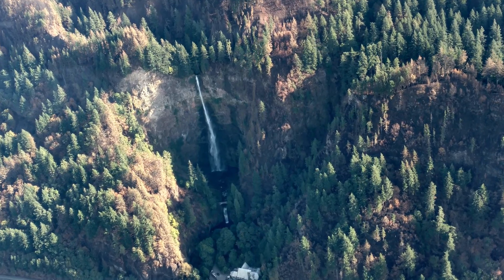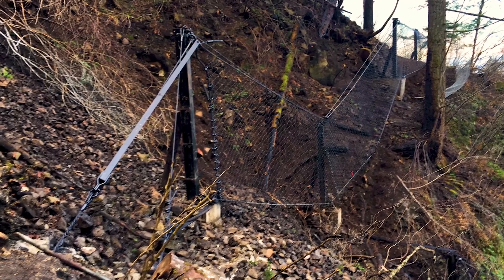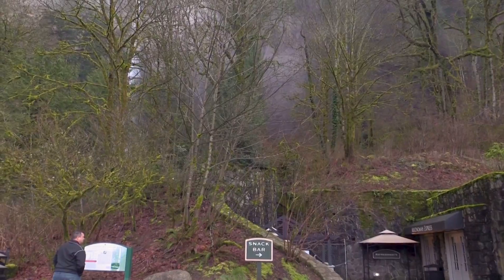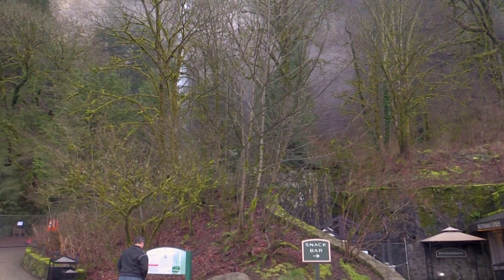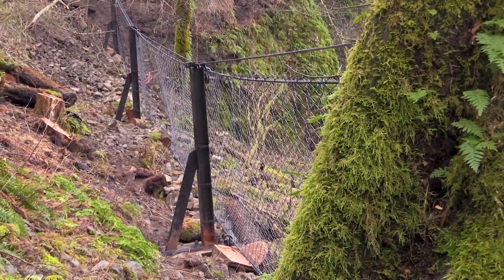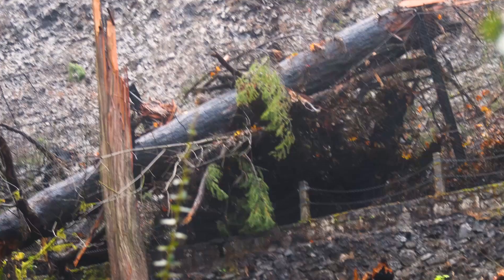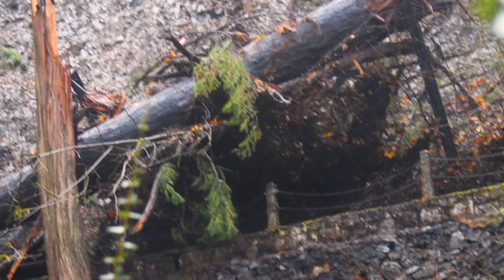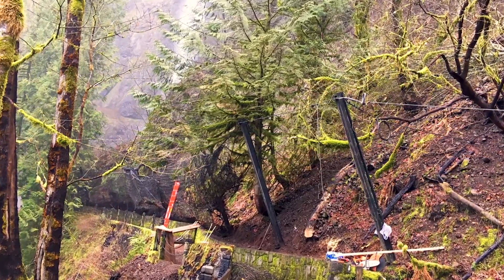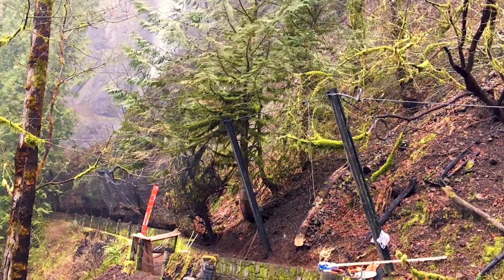There are two rockfall protection barriers at Multnomah Falls Lodge. There's the new barrier, where we identified a rockfall hazard from the adjacent slopes to the lodge. Then there's an upper barrier along the trail from Shady Creek Bridge to Benson Bridge that was put in in the 90s to protect the trail from rockfall hazard. The lower rockfall protection barrier has been completed, and we are currently working on the upper, older barrier to get it functioning properly again. The plan is to remove the existing barrier fence, remove some of the material from behind it, and install the new portion of the barrier.